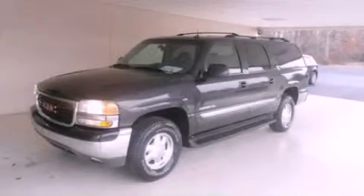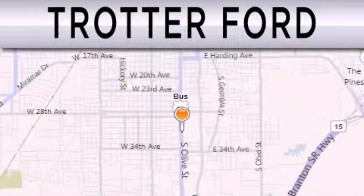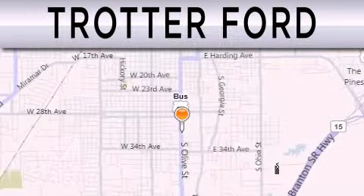Call now to find out how you can own this breathtaking vehicle. Trotter Ford is dedicated to the car.